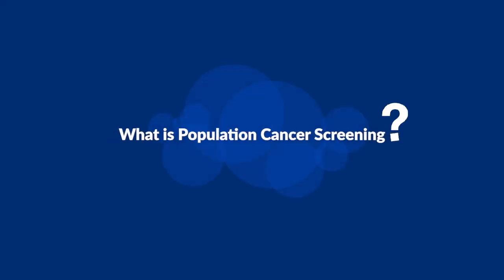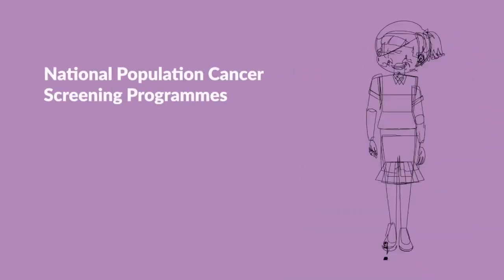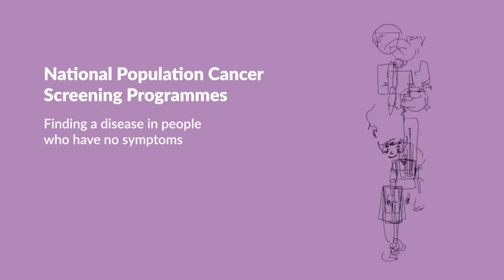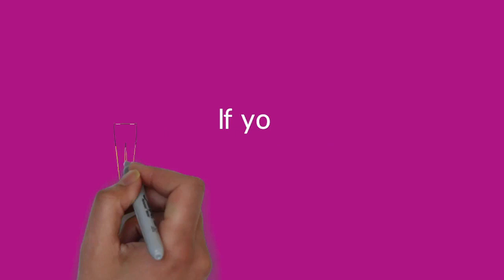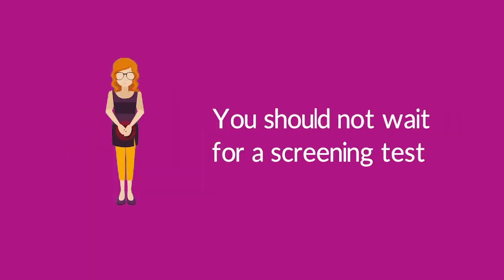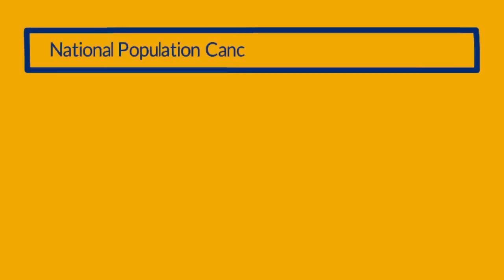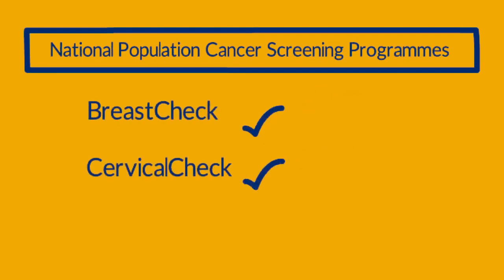What is population cancer screening? Ireland has several population cancer screening programs. These programs try to find a disease in people who have no symptoms. Screening is for those who feel well. If you have symptoms, you should not wait for a screening test — you will need to see your doctor as soon as possible. Some examples of the national cancer screening programs are Breast Check, Cervical Check, and Bowel Screen.